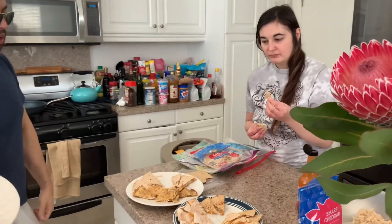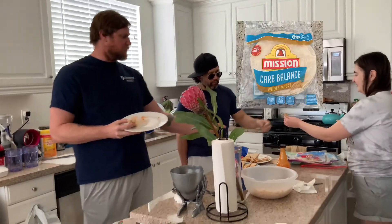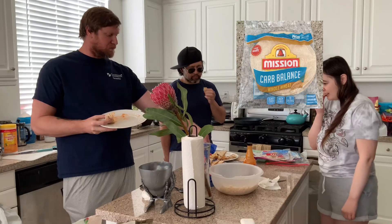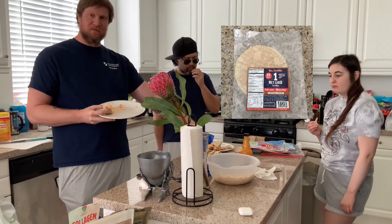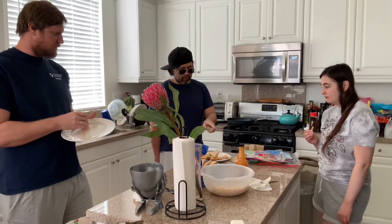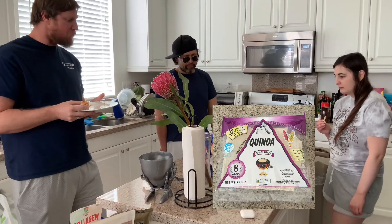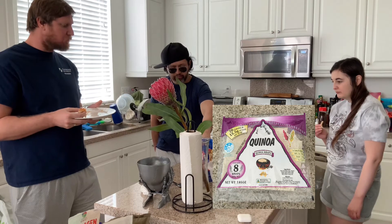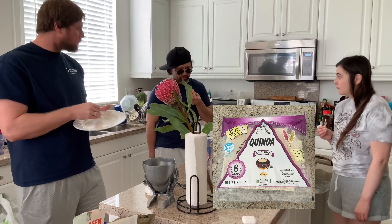So what is your guys' favorite? The Mission. The Mission or those ones? I think the one net carb Mr. Tortilla — the tiny one. Alright. I like the Mission and then the first one with the papery thin — the quinoa? Yeah. Because the quinoa is a little higher carb — it's like 13 net carbs. But it tastes thin and more like a real tortilla.